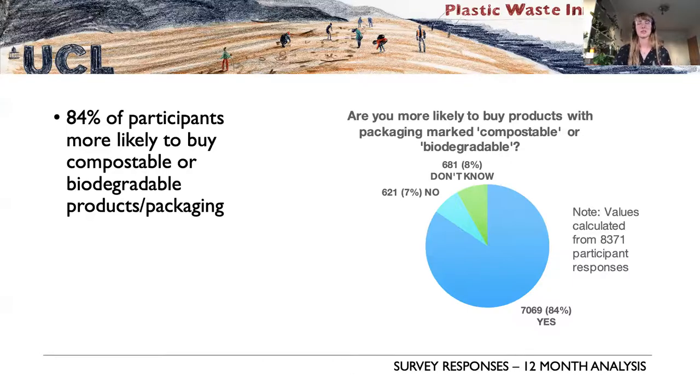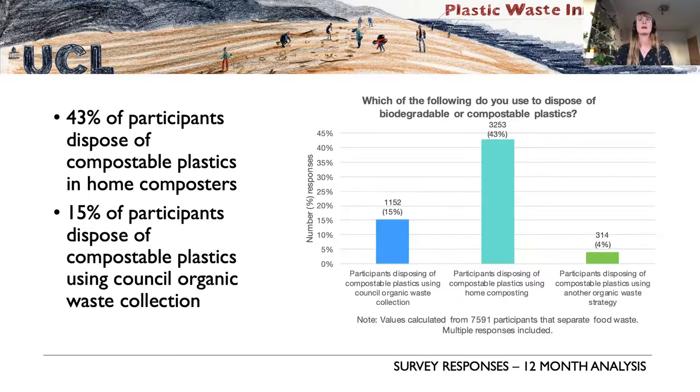As researchers, we find this very interesting and want to know more about why those materials are more favorable — what are the key factors that mean a participant is very interested in using or buying these materials.